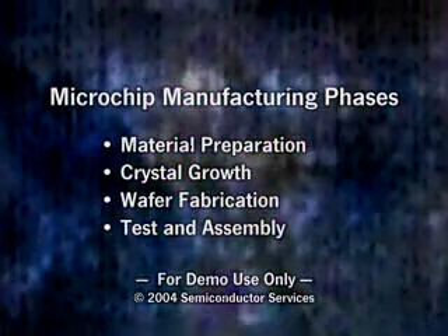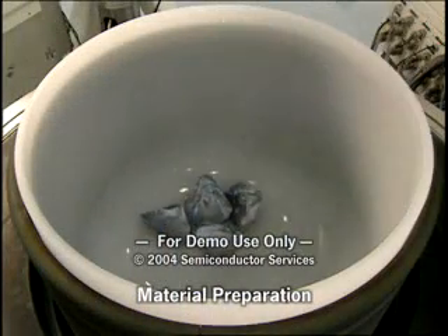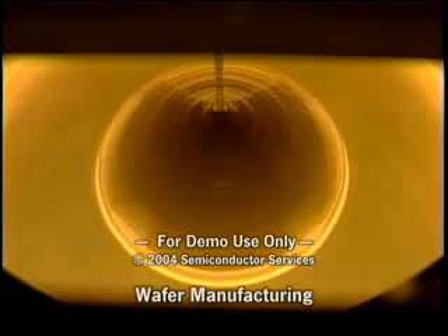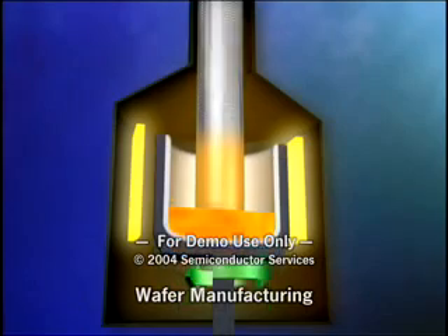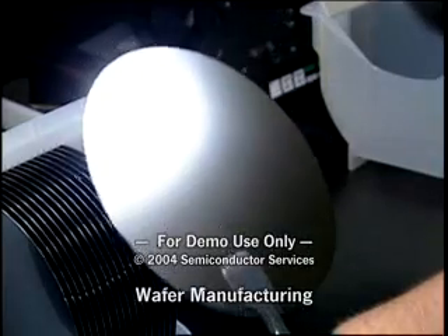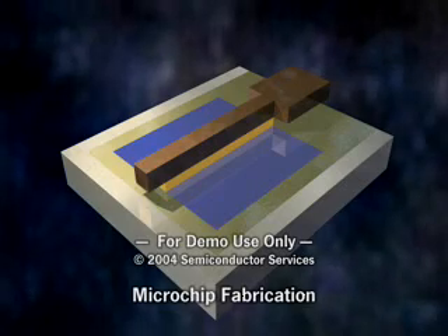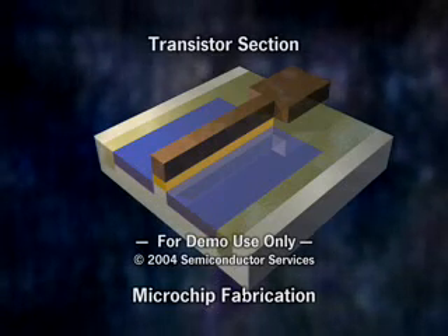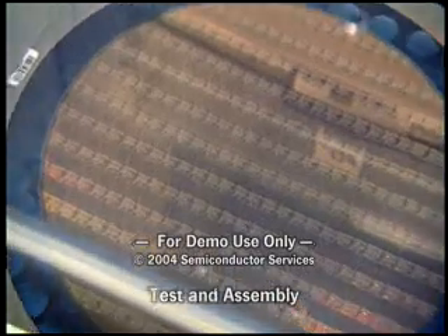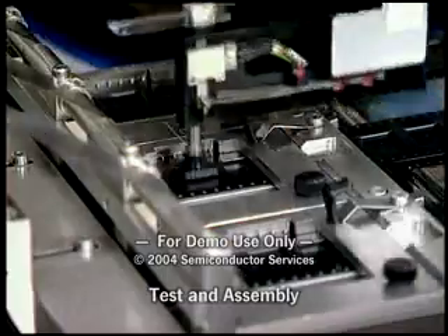Microchip manufacturing is divided into four distinct stages. Stage 1, material preparation, extracts and purifies the semiconducting material. Next comes the growing of crystals from the semiconducting material and preparation of thin disks called wafers. In Stage 3, microchip fabrication, the circuit components are formed in and on the wafer surface. Finally, the wafer is separated into individual chips, also called die, and placed in protective packages. This is called packaging or assembly.